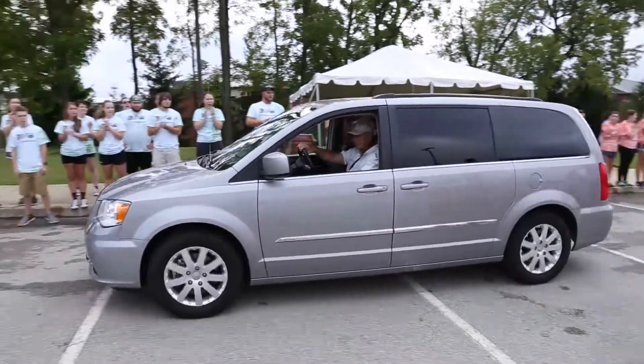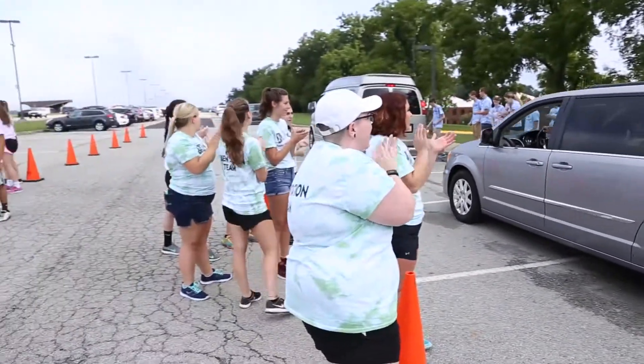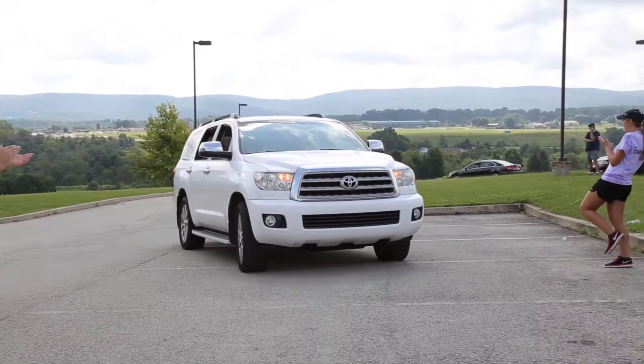Today is freshman move-in day. We have about a hundred students making up the orientation team. Whenever a freshman vehicle pulls into the parking lot, we unload all their stuff and carry it down to their room for them. They don't have to lift a thing.